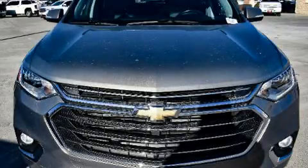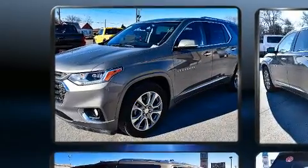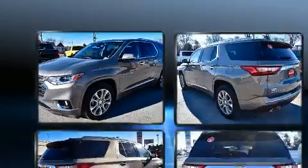You can expect a lot from the 2019 Chevrolet Traverse. With just over 35,000 miles on the odometer, this four-door sport utility vehicle prioritizes comfort, safety, and convenience.